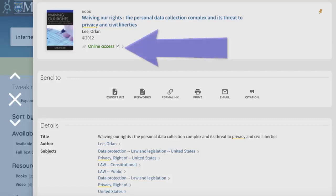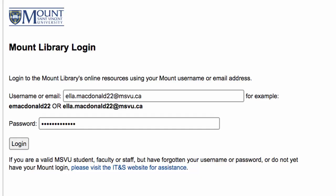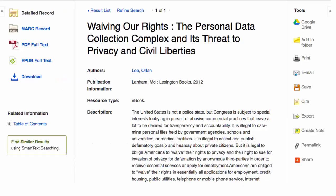If the book you found is an e-book, click on online access. You can read the books that belong to MSVU. E-books from the other libraries are not available online. You may need to log in with your MyMount account to view the book, and then you can read the book online.